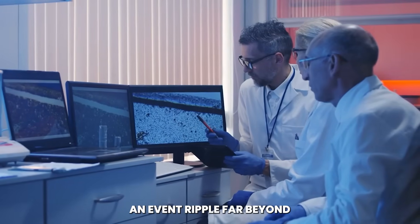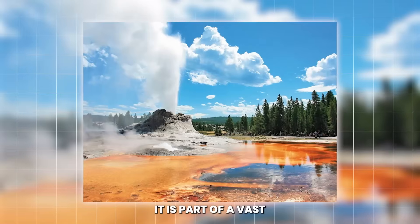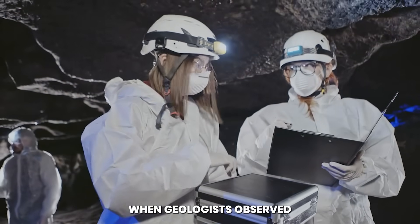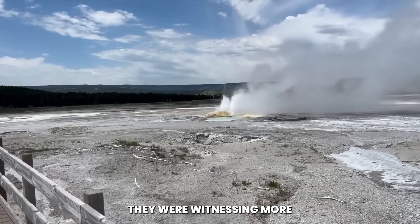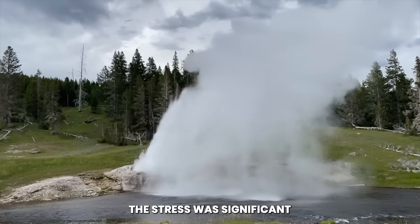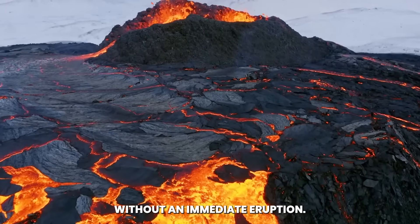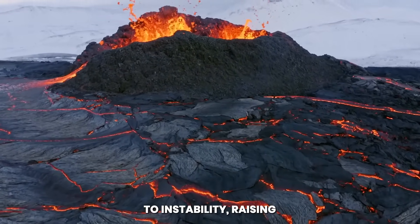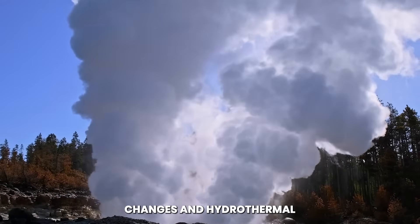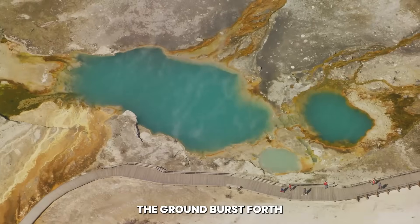The implications of such an event ripple far beyond the boundaries of the park. Yellowstone is not an isolated system — it is part of a vast network of geologic forces tied to the deep structure of North America. A tear in the crust here meant the stress was significant enough to physically reshape the surface. Even without an immediate eruption, the sudden rupture pointed to instability, raising alarms about possible larger earthquakes, geyser field changes, and hydrothermal explosions — violent events where superheated water trapped beneath the ground bursts forth with devastating force.